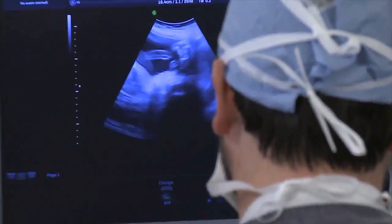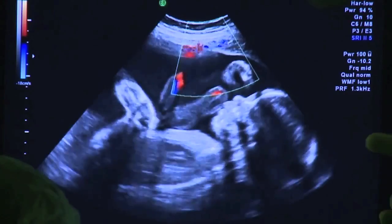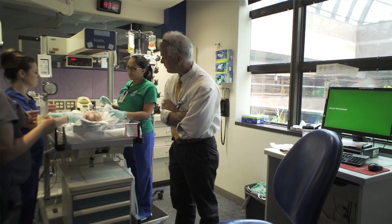At Texas Children's, we've done about 14 fetoscopic tracheal occlusions for diaphragmatic hernia over the last several years. We reserve this for a highly selected group of very severe CDH patients, and with that number, we appear to have probably the largest experience in the United States. Out of those 14, several are still ongoing in their pregnancy. Looking at our initial series of the first 11 attempts, we were successful in 10. Out of those 10, eight survived to six months and six survived to discharge. Compared to how severe these kids were, this is actually a phenomenal outcome for a very, very severe form of diaphragmatic hernia.